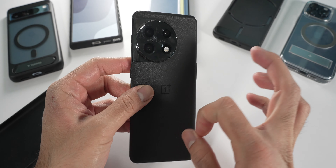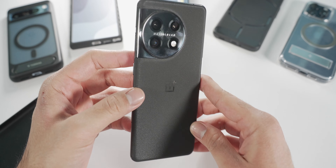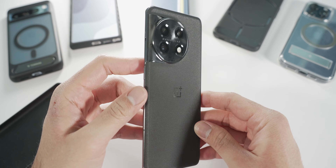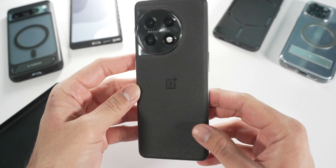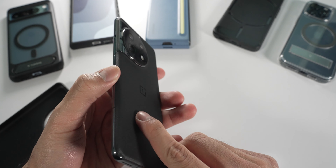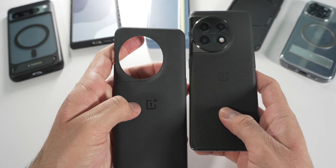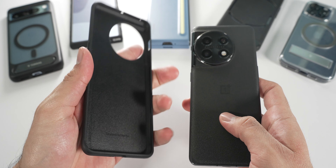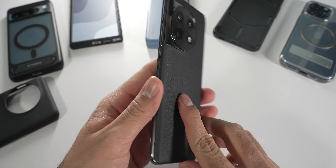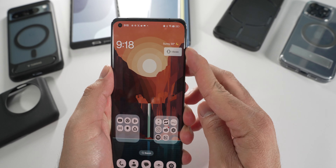Now talking about the OnePlus 11 — this is one of those phones that was priced just right. You were getting a solid sleeper package for I think $699 or $799. This is the second tier model with 12 gigabytes of RAM and 256 gigabytes of storage, with a Snapdragon 8 Gen 2 inside. You got a solid hardware package for the price. It has a matte finish with a bit of texture on the back glass, which is why I personally like to use a case — specifically the sandstone case, which feels a bit rougher and more comfortable.